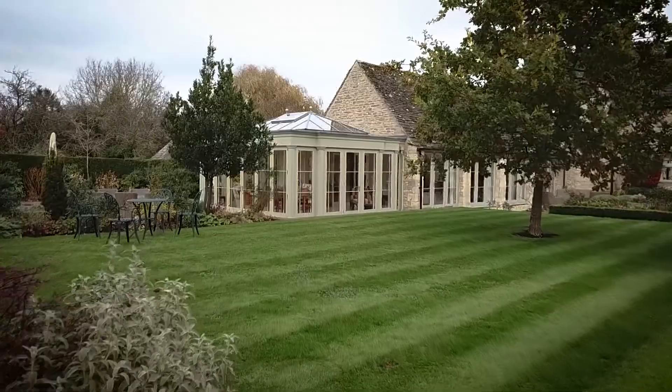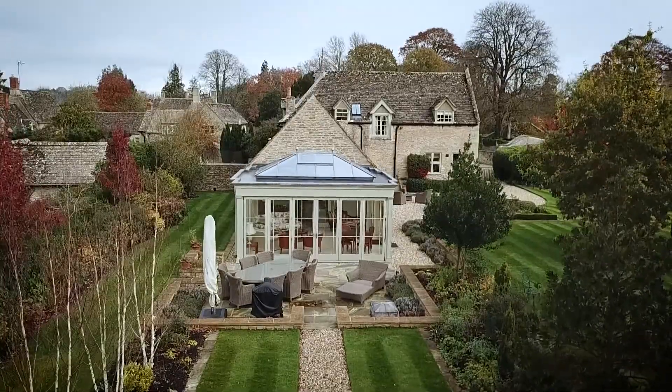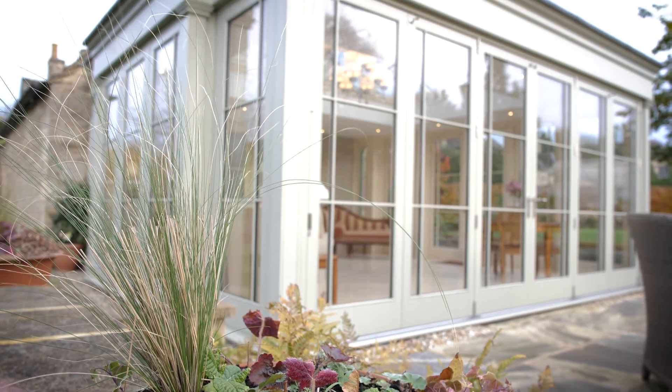I've been designing for nine years and one of the things I absolutely love about the job is coming up with a creative design that meets the client's requirements and then actually seeing it built and then seeing an end result like this and knowing that the client's really happy with what we've created.